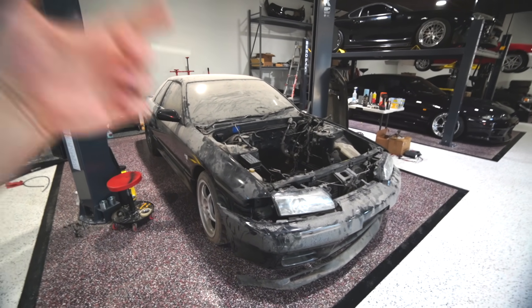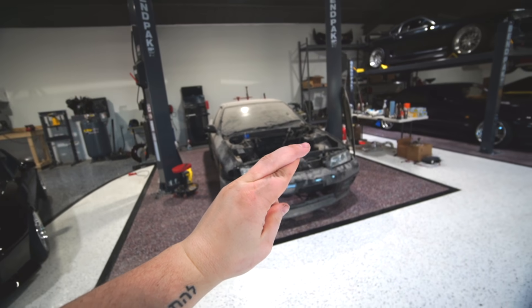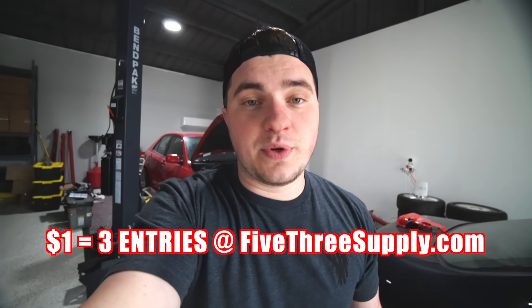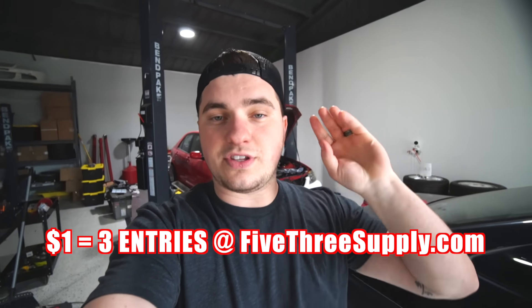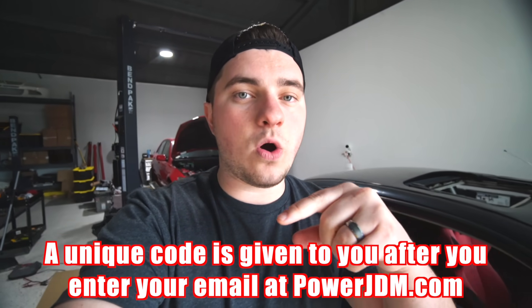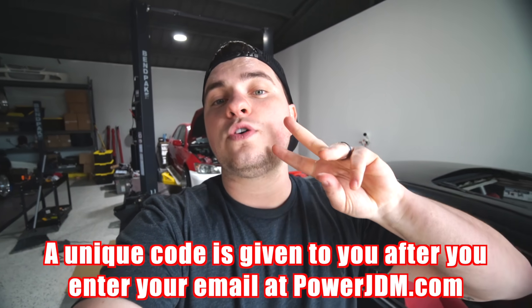I'm gonna have a team of a few dudes coming to help get the trans and motor and everything back in — cross your fingers. We're gonna get this thing done and it's gonna look amazing in no time. The way this giveaway is going to work — and the cool thing about this one versus the two other ones we've done — is you can actually buy car parts and merch as well. For every dollar you spend at 53Supply you get three entries, so one dollar is three entries.